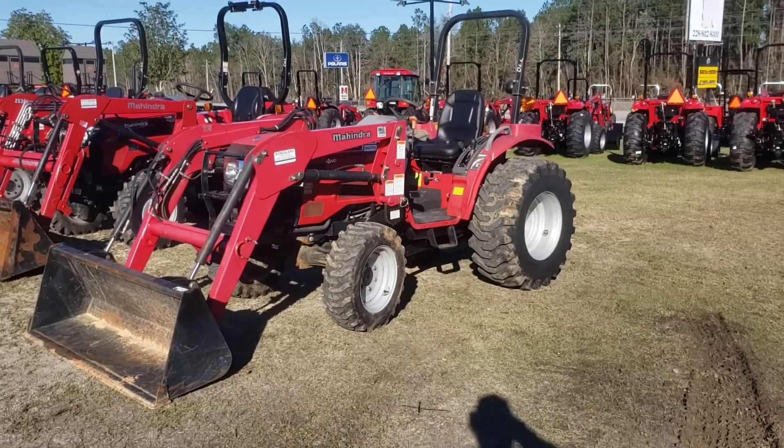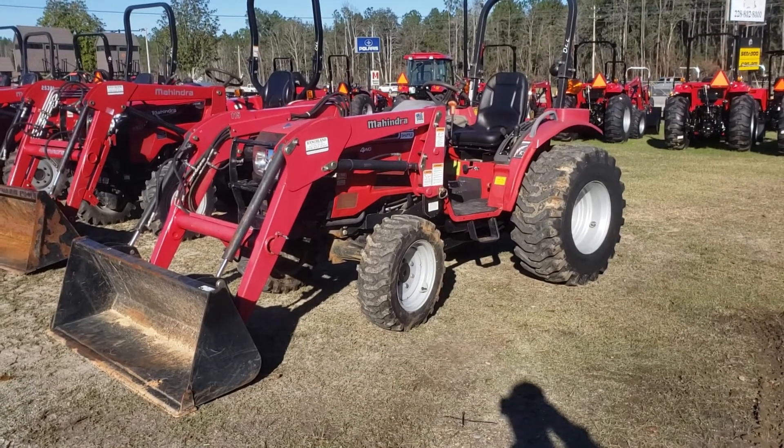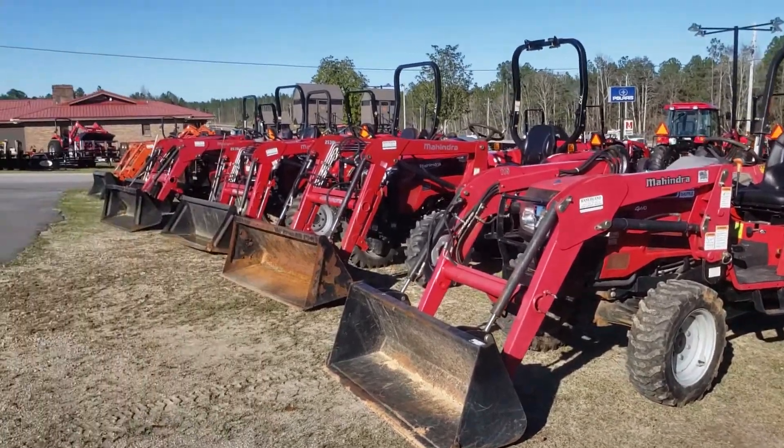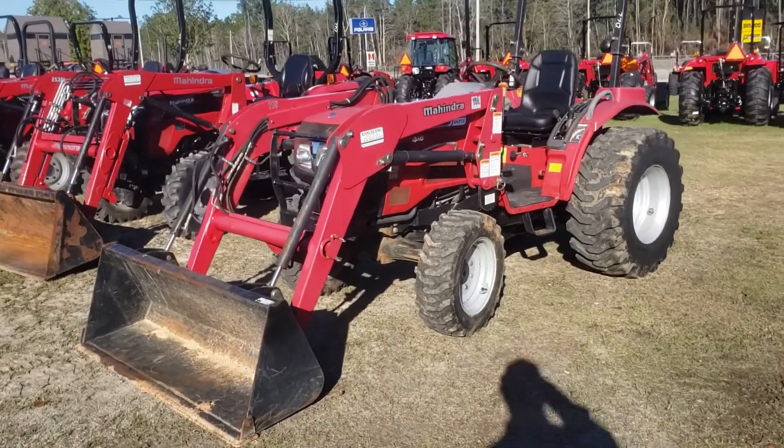Hi folks, Buford here at Ranch Land Tractor and ATV. We just got a bunch of used tractors in, so lots of pre-owned inventory for you to come check out. Let's start right here.